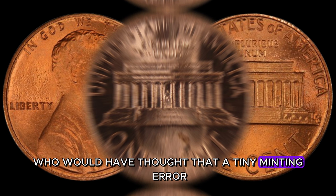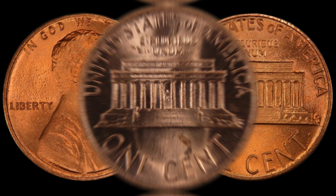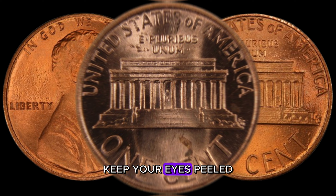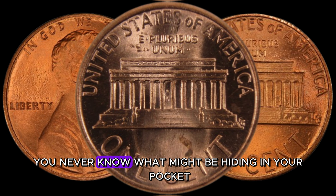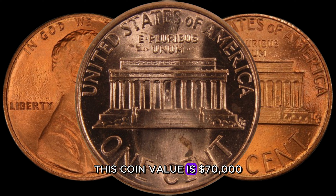Who would have thought that a tiny minting error could turn an everyday coin into a valuable treasure? If you're a coin collector or intrigued by the world of numismatics, keep your eyes peeled. You never know what might be hiding in your pocket change. Finally, this coin value is $70,000.